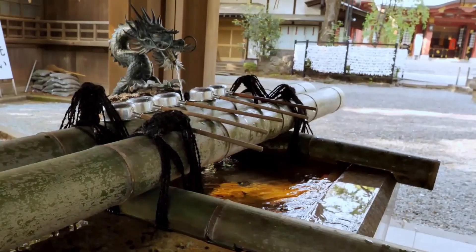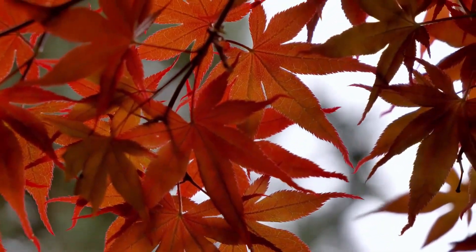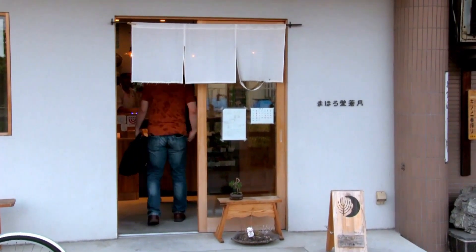Close by, there is a Shinto shrine called Setagaya Hachimangu. We made just a quick stop there, but the second goal of the day is... Japanese sweets!